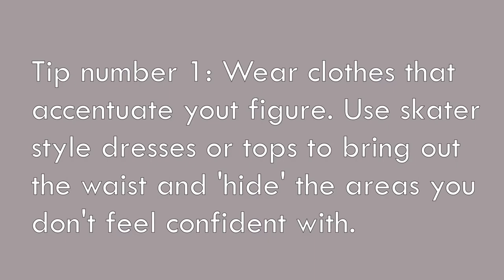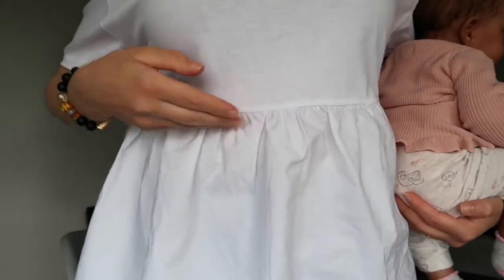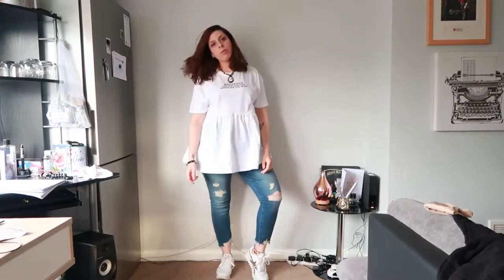I know my belly is not perfect, but I like my booty and my waist. So one thing I can do is wear clothes that are a bit tighter on the waist — like this t-shirt I'm wearing, which has a defined waist with extra fabric that falls and hides the belly. A skater blouse or high-waisted dress is a great way to show your waist and discreetly hide your belly. Here I'm showing this skater t-shirt with jeans and trainers.